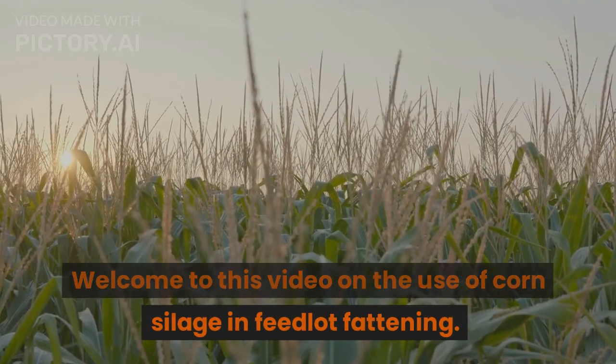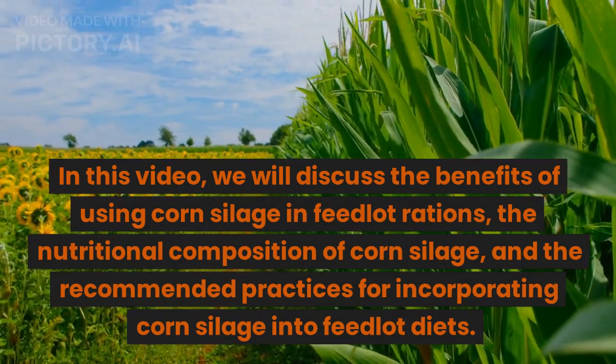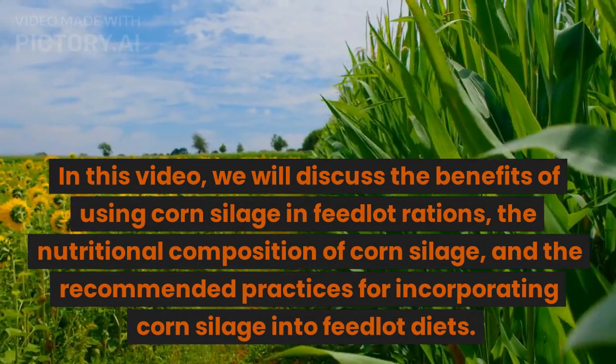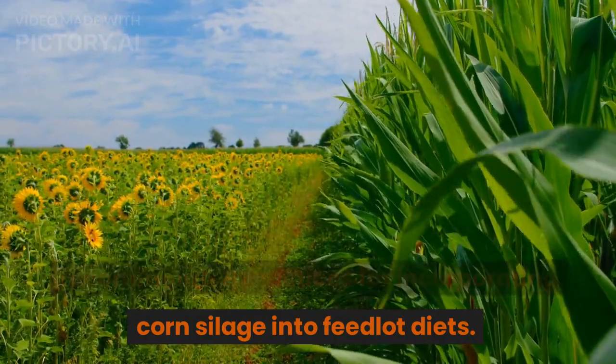Welcome to this video on the use of corn silage in feedlot fattening. In this video, we will discuss the benefits of using corn silage in feedlot rations, the nutritional composition of corn silage, and the recommended practices for incorporating corn silage into feedlot diets.